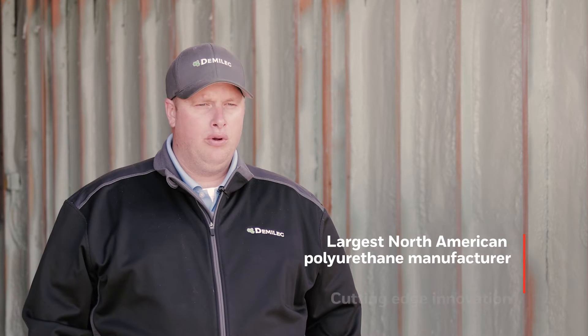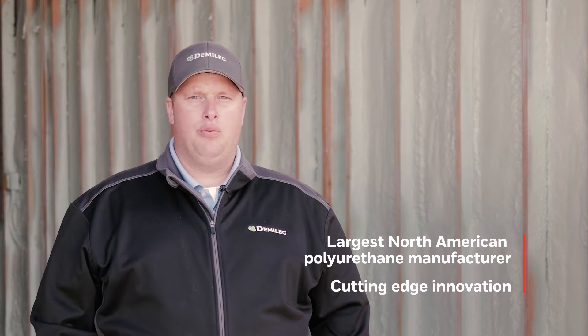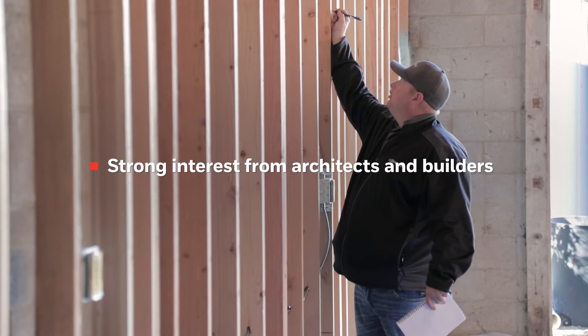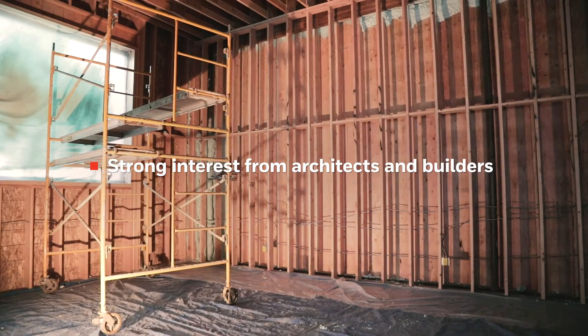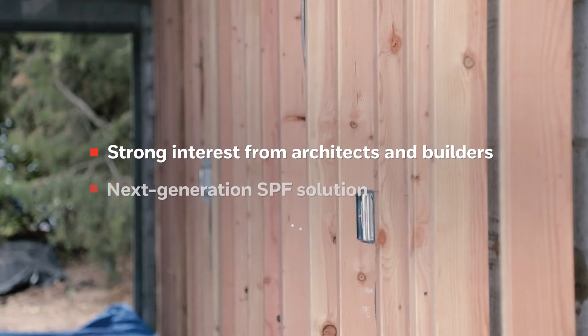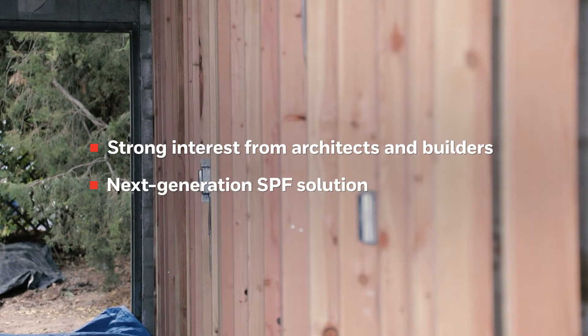Demilec has been on the cutting edge of innovation in polyurethane systems. A lot of our high-performance contractors have been asking us to develop a new system using the Solstice LBA blowing agent provided to us by Honeywell. We're finding that a lot of design professionals, building engineers, and architects around the country are highly interested in seeing this product perform, as it is the next-gen solution for our industry.